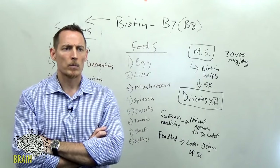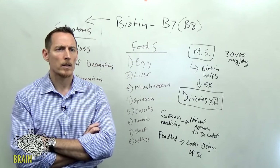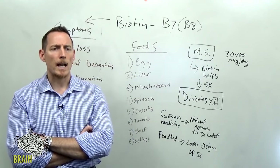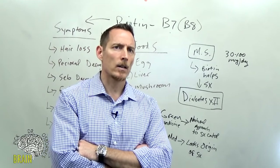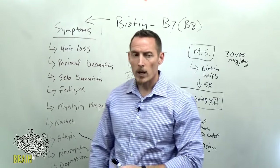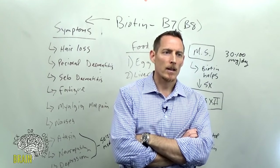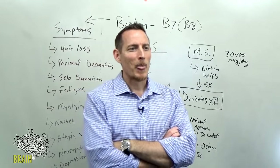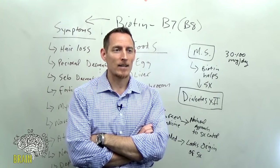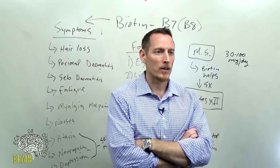Q: Can thyroid blood tests be skewed by high-dose biotin? Yes — thyroid tests can come back mixed and skewed as a result. Q: Is low biotin a culprit of depression or mood disorder? It can be — as we talked about earlier, neuropathy, depression, and ataxia are all potential symptoms of biotin deficiency.